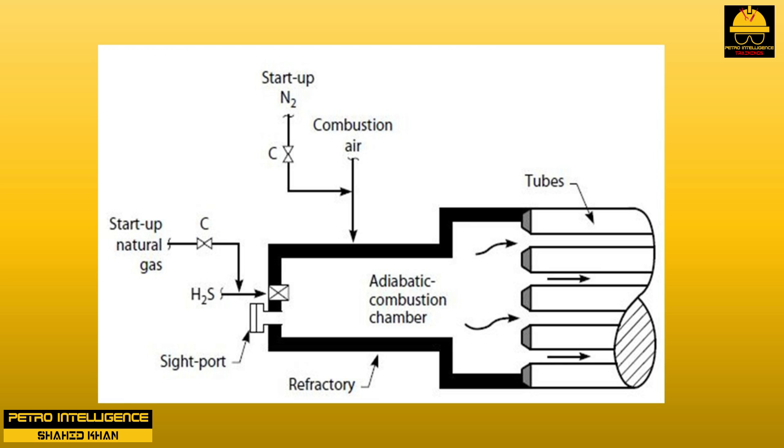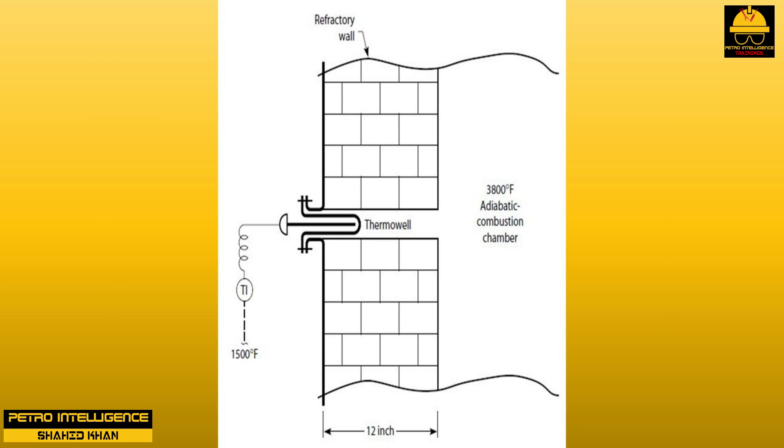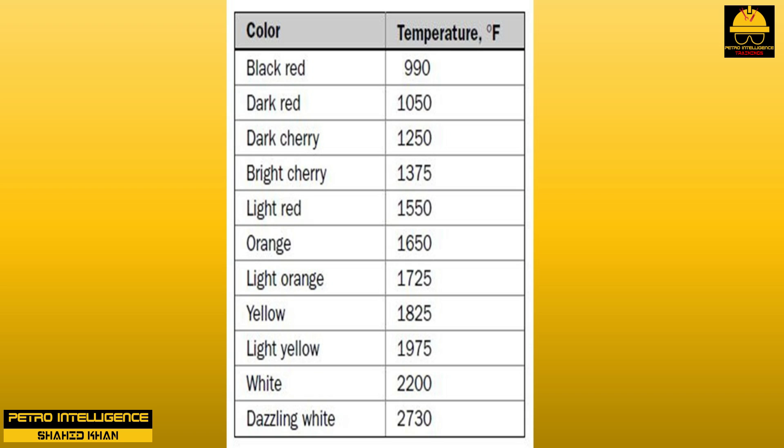But what had happened? An investigation showed that the thermal well — a steel or ceramic tube containing the thermocouple wires — was not fully inserted into the adiabatic combustion chamber. The end of the thermal well was only halfway into the 12-inch thick refractory wall, as shown in picture. Therefore, the thermocouple was measuring the relatively cool zone inside the refractory wall, rather than the far hotter zone in the combustion chamber. He should have paid closer attention to the physical appearance of the chamber. Bricks glowing bright red irradiate heat at about 1500 degrees Fahrenheit; bricks glowing dazzling white irradiate heat above 2800 degrees Fahrenheit, as shown in table.